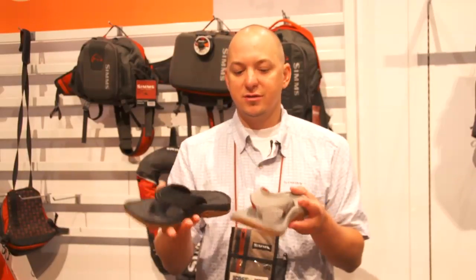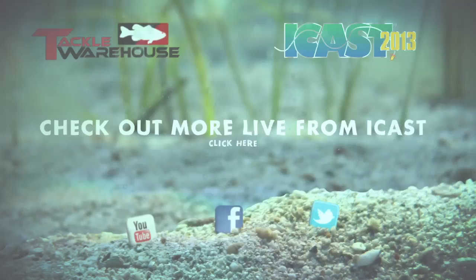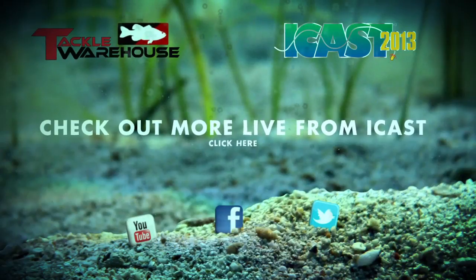It comes in two great colors, the gray and the black, and you can see all this at TackleWarehouse.com. We'll see you next time. Bye.